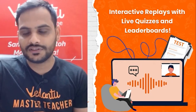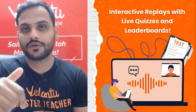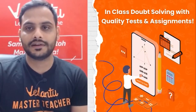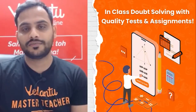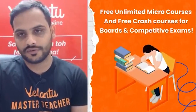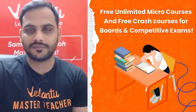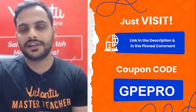With interactive replay, even when you're watching the recording of a session, you can attend quizzes and see your name on the leaderboard. You'll get notes from master teachers, test assignments — everything at one place. Doubt solving is handled by dedicated class teachers who will take care of each and every doubt. You can attend as many micro courses and crash courses as you want to complete or revise any topic.